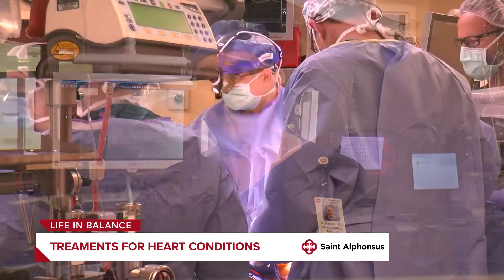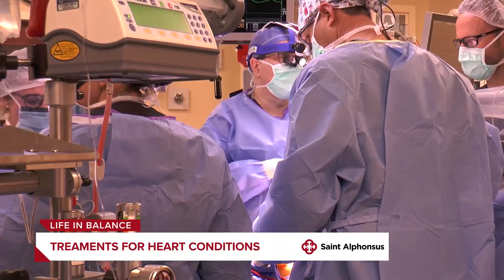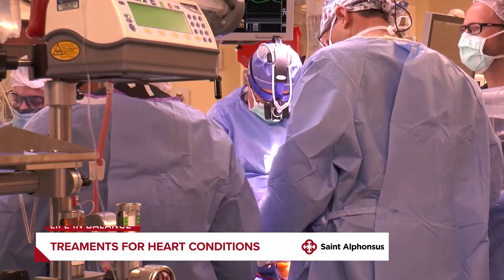And tell us, how do you approach treatment for these types of heart disease, and are there any advancements in these treatments? Treatments can be percutaneous, which is done by a cardiologist, or it can be surgical, done by a surgeon.